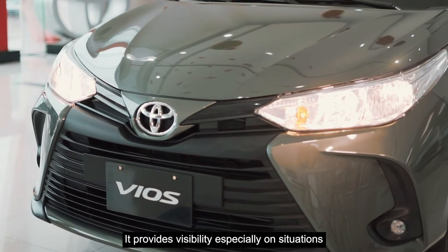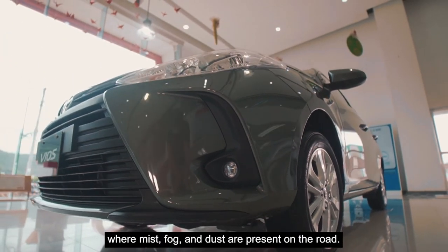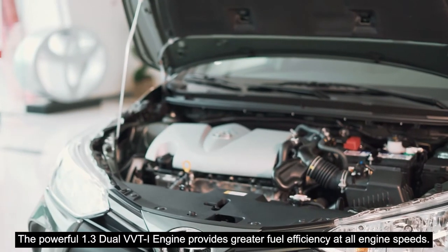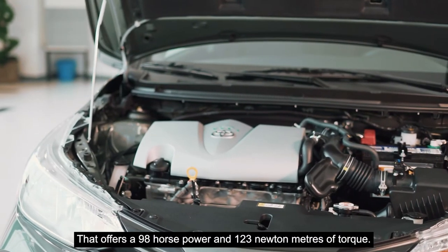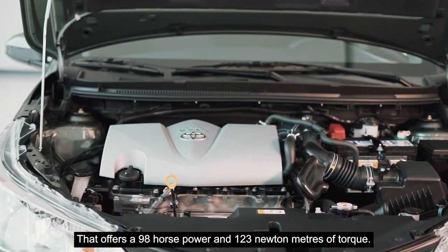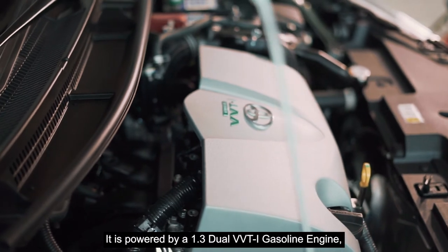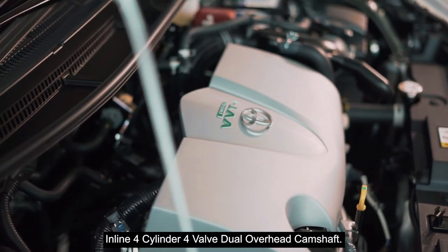The LED fog lights provide visibility, especially in situations where mist, fog, and dust are present on the road. The powerful 1.3 Dual VVTi engine provides greater fuel efficiency at all engine speeds, offering 98 horsepower and 123 Nm of torque. It is powered by a 1.3 Dual VVTi gasoline engine, inline 4-cylinder, 4-valve dual overhead camshaft.